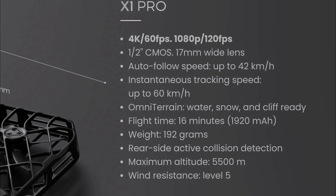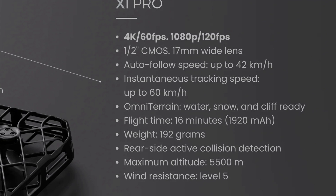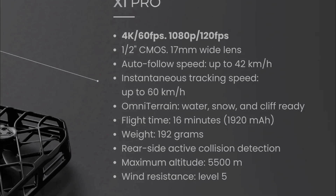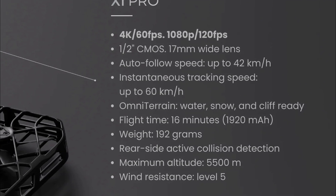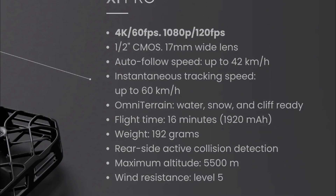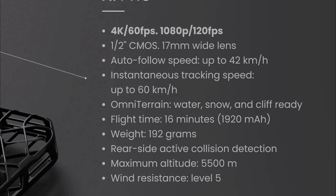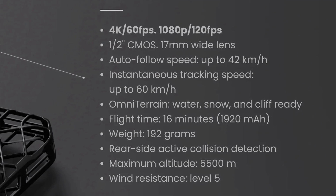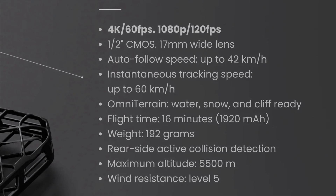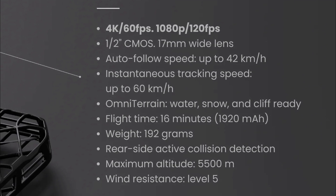Which means it can now keep up with cyclists. A really exciting upgrade for me is that it can fly over water, snow, and over the edge of cliffs. Flight time is a claimed 16 minutes, the weight is 192 grams, it has rear side active collision detection, a max altitude of 5.5 km — though I don't think that means it can ascend to that height; I think it refers to the altitude it can sustain flight in if you're hiking up a mountain, for example. And lastly, it has level 5 wind resistance.